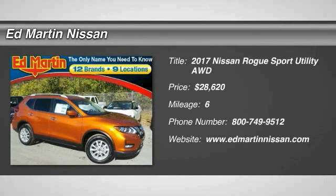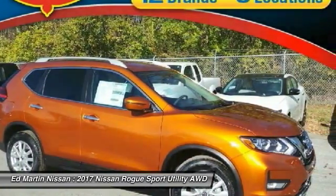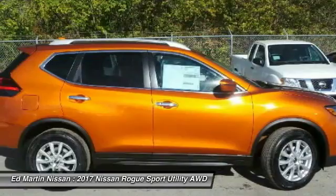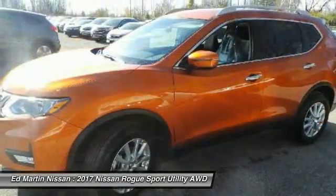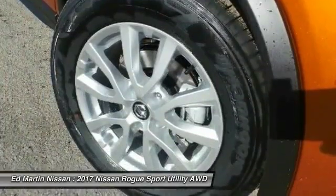You are going to love the 2017 Rogue. The stylish Rogue gets 27 miles per gallon and still boasts nearly 58 cubic feet of cargo space. With a 5-star side impact safety rating and intuitive all-wheel drive for confident handling,